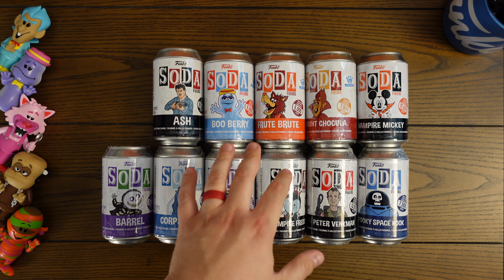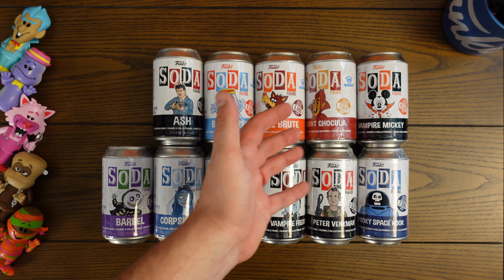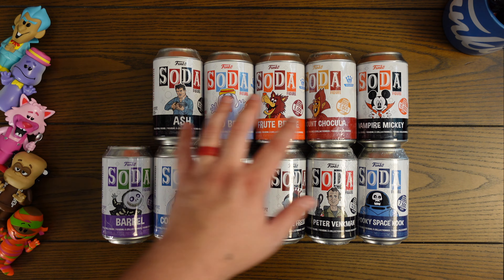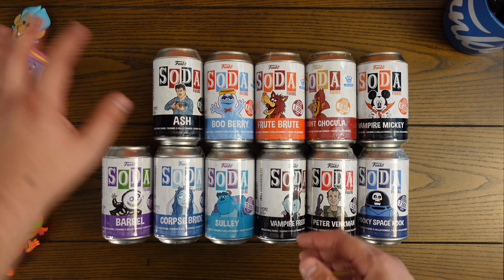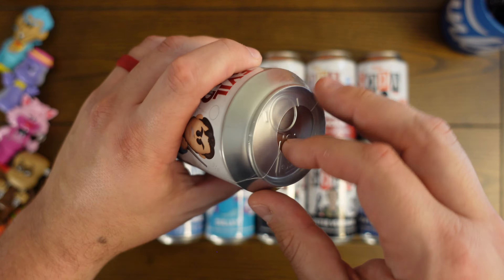Before we open the next one, I wanted to mention that the Boo Berry, Fruit Brute, and Count Chocula released in 2021 actually don't have a chase variant. These were technically a re-release of the originals I have over here, so these don't have a chase variant. They're just one-in-five-thousand piece sodas — really cool, great sodas, but re-releases of the same molds that came out in 2020. Let's go ahead and get into Ash, and then we'll open those three.